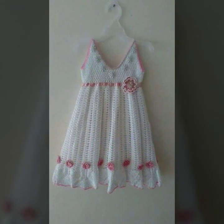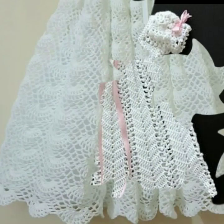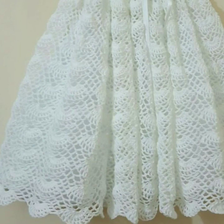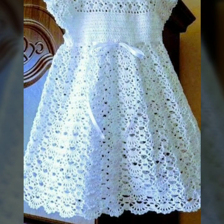Beautiful designing ideas for your sweet babies — every design is much beautiful, more trendy. Your babies can wear these when you go to a birthday party or wedding party, with matching trousers, caps, and jackets.